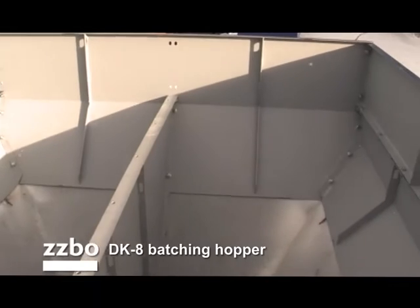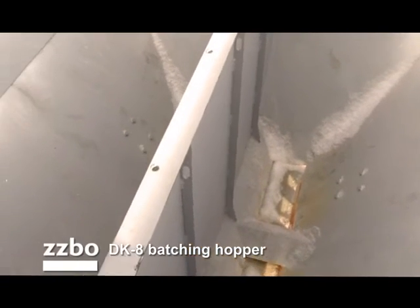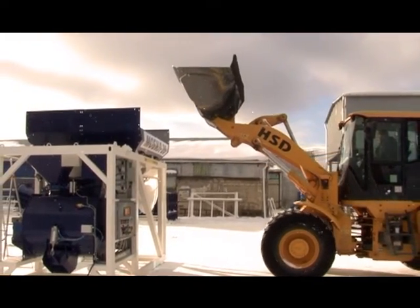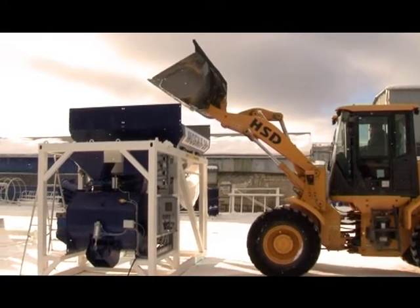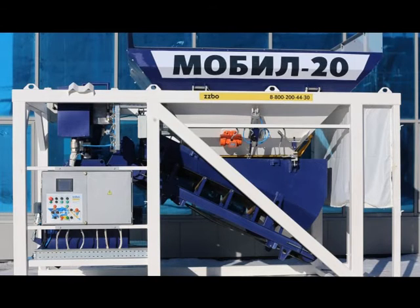The DK8 Batching Hopper has a high capacity and can hold 8 cubic meters of inert materials across 2 hoppers of 4 cubic meters each. A distinctive feature is loading with the help of any front loader from one side of the hopper. The loading width is 2.9 meters and the loading height is just 2.8 meters, which does not require manufacture of an additional ramp.